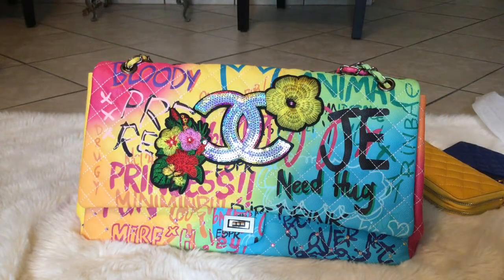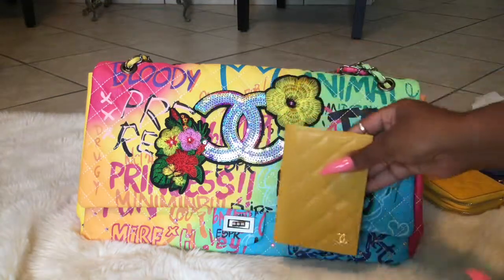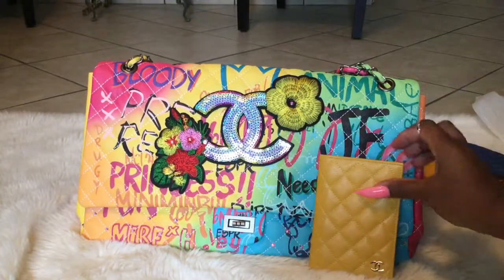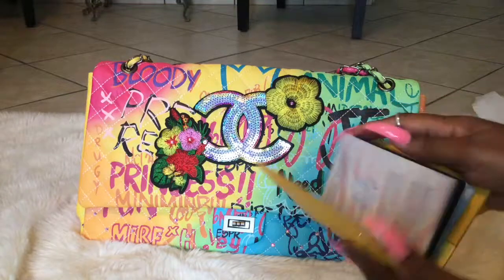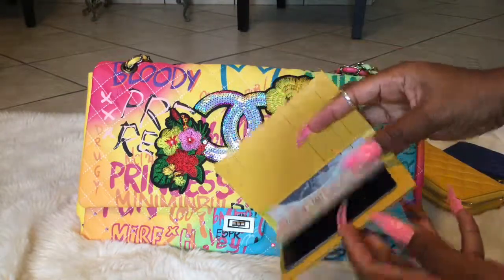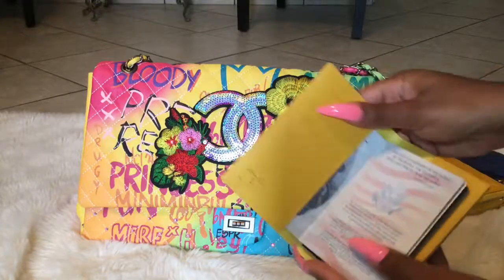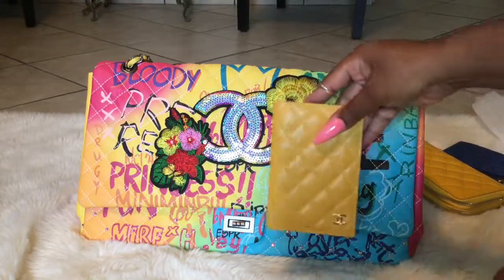I also wanted to show you my Chanel passport holder that I'll be carrying with it. Look how good it looks together — it doesn't look bad at all. I have mine and my son's passports in there, and it has compartments down below. I love it.